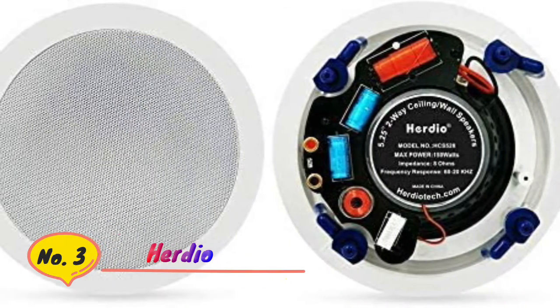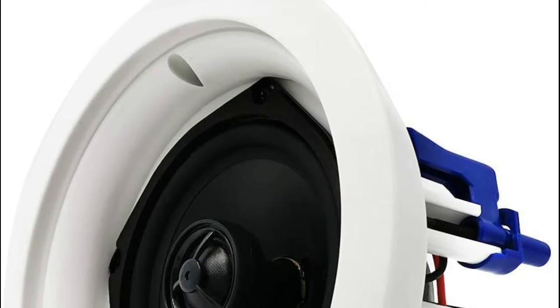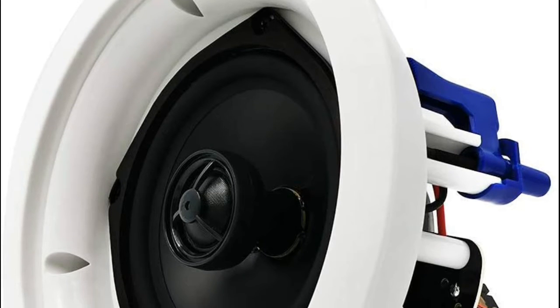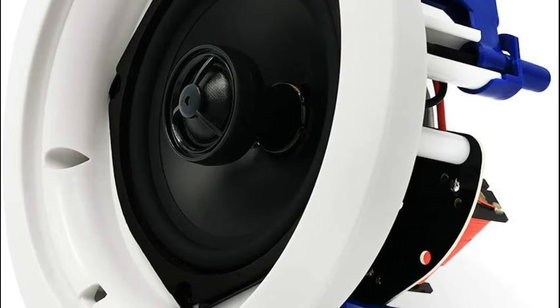Number 3: Herdio. Independent Bluetooth digital amplifier box brings you stereo sound effects. Allows for wireless music streaming ability and doubles as a sound processing digital amplifier. You will be able to stream audio from all of your favorite devices, like smartphones, tablets, and computers.